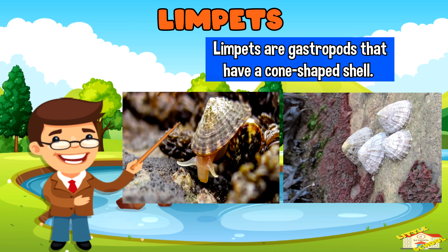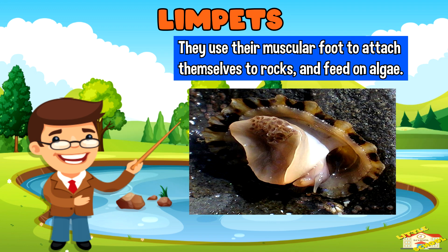Limpets are gastropods that have a cone-shaped shell. They use their muscular foot to attach themselves to rock and feed on algae.